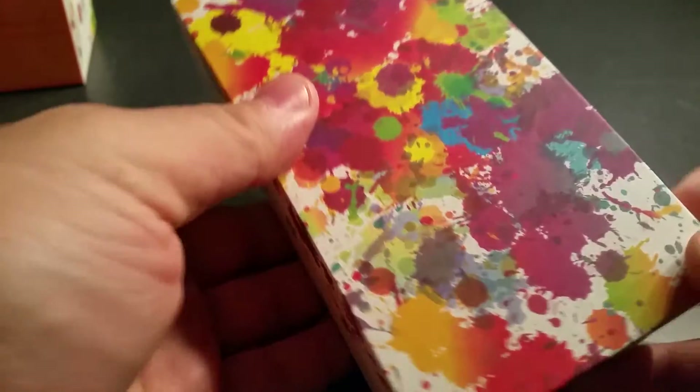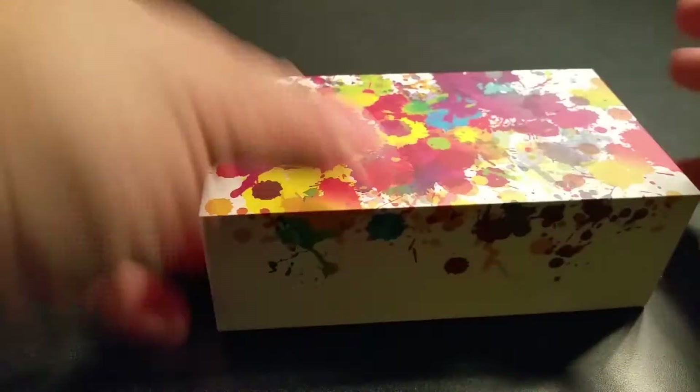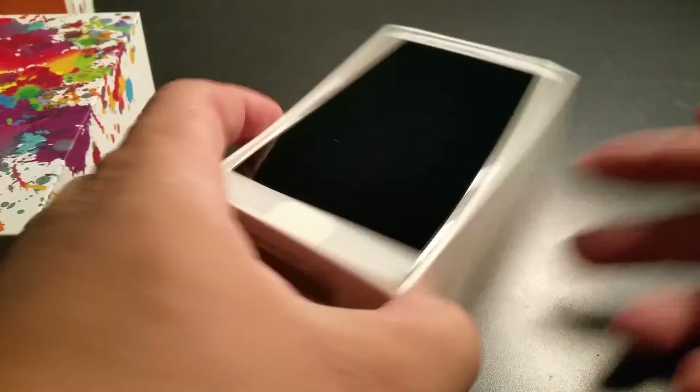This is pretty much the box right here, let me show you it real quick. It came out last year as their device, which is cool — LG: Life is Good. But without further ado, let's open up the box. This is pretty much what the box looks like.